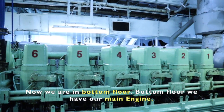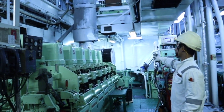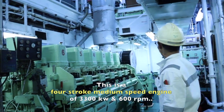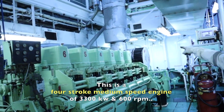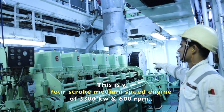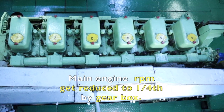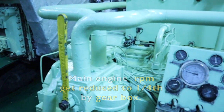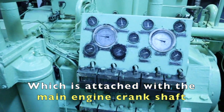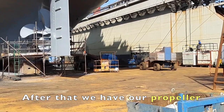Now we are on the bottom floor. On the bottom floor, we have our main engine. This is a four-stroke medium-speed engine of 3,300 kilowatts and 600 RPM. The main engine RPM is reduced to one-fourth by a gearbox, which is attached to the main engine crankshaft, and after that we have our propeller.